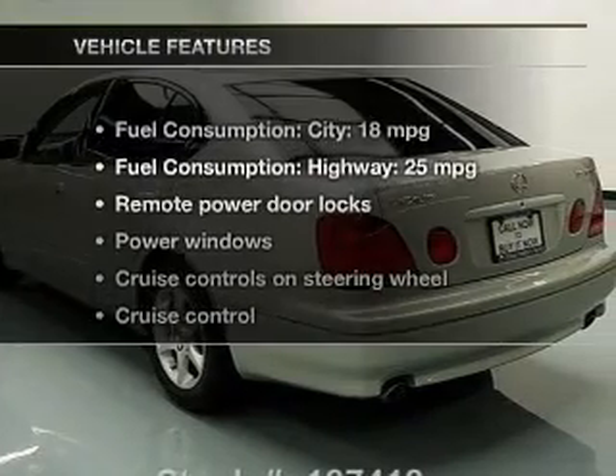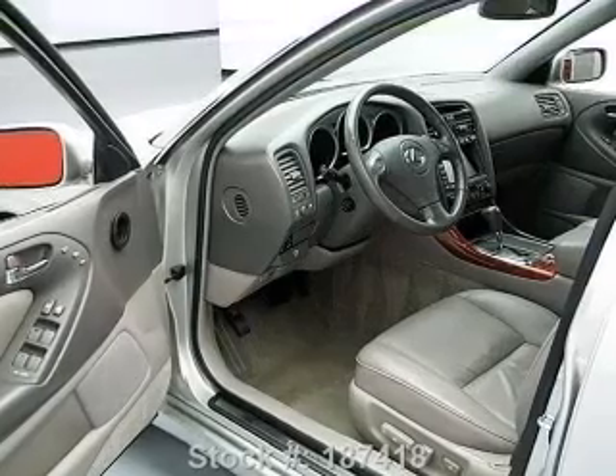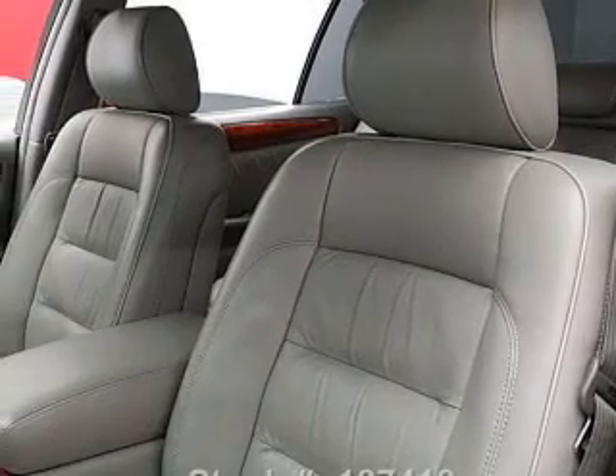And with these notable features, you won't want to miss out on the opportunity to own this amazing ride. Leather seats, power door locks, power windows, cruise control, an AM-FM stereo, power mirrors, an alarm system.